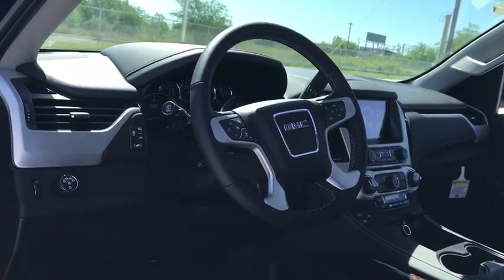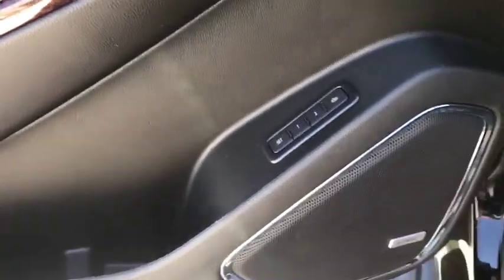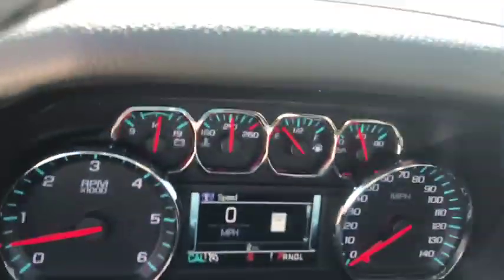Bose sound system, power passenger seat, traction control, power liftgate, dual airbags, power steering, auto-dimming rearview mirror, four-wheel disc brakes, universal garage door opener, electronic stability control, CD player.